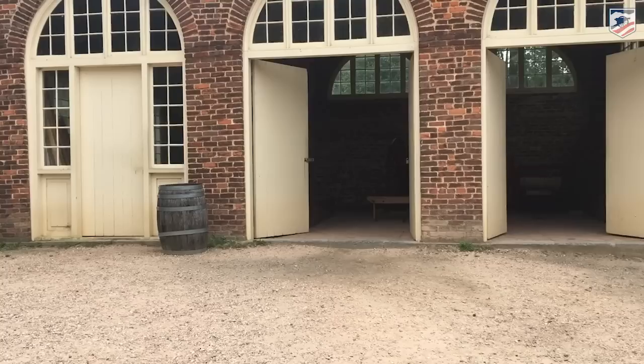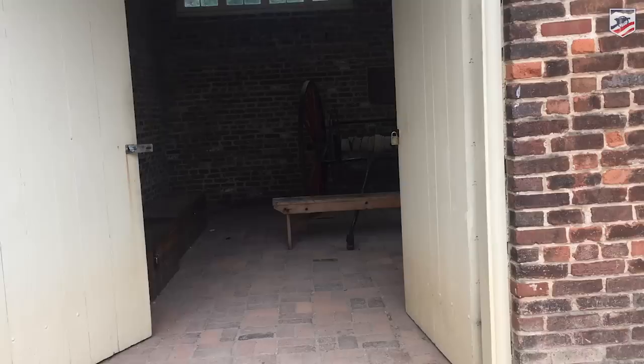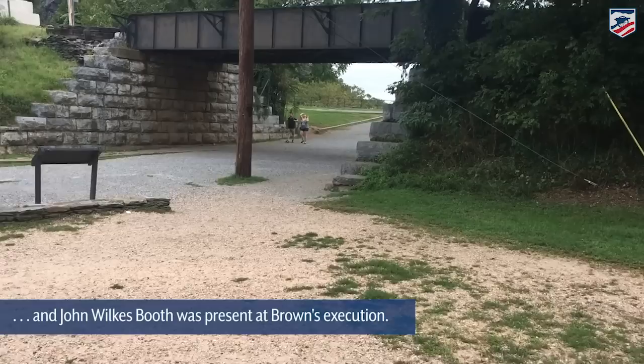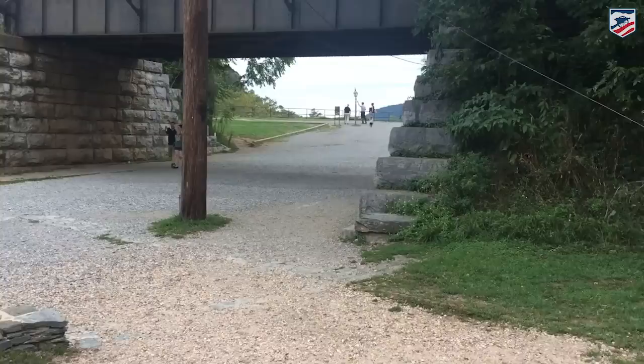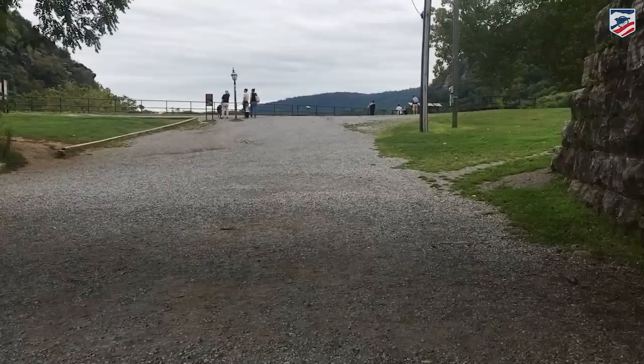They end up holed up in this fort — first by more local people, then actual troops arrive under Robert E. Lee. Jeb Stuart is here as well. The Marines are going to break down the door with a ladder after requests for surrender are refused. They go in, they kill and capture the accomplices — one guy bayoneted to the wall — and John Brown is wounded and captured. He will go to the gallows not long after that in Charlestown, West Virginia, where he will be hanged, but first becoming a martyr by saying, 'I, John Brown, am now quite certain that the guilty crimes of this land cannot be purged away but with blood.'